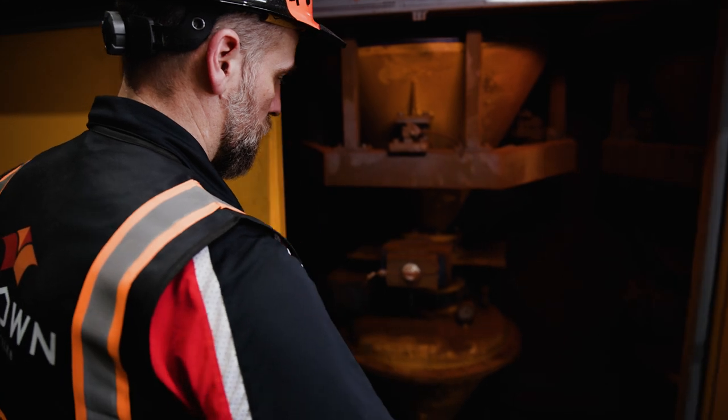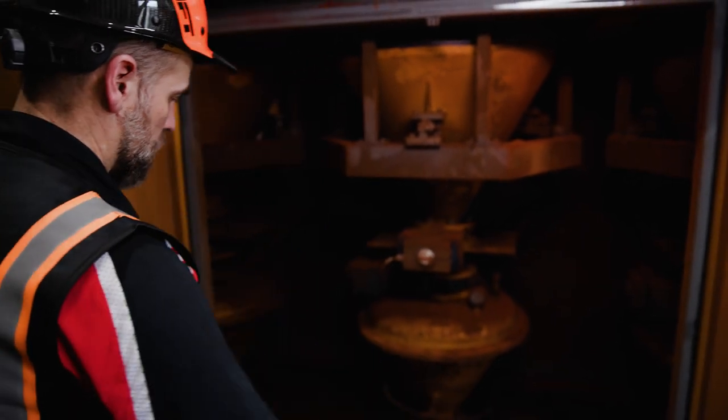We've got highly sophisticated machinery here, and if there's any moisture in that air, then that'll just cause clogging throughout the machinery. If we're unable to use the air compressors, we can be losing up to $100,000 a day.